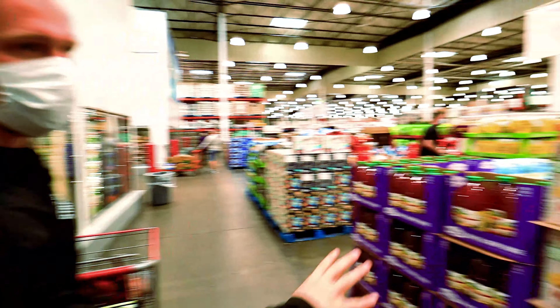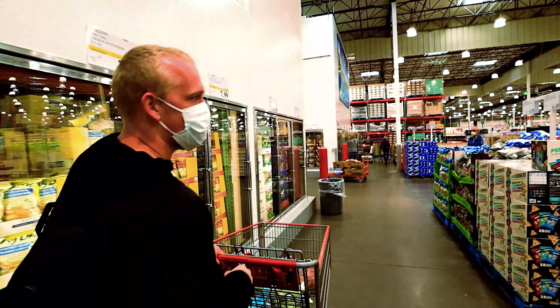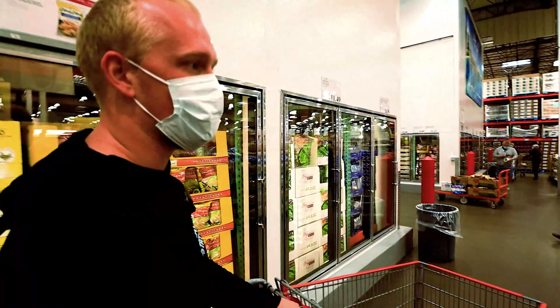Stay away from juices as much as possible. There are certain times when you can have juices, but we generally want to stay away from those.